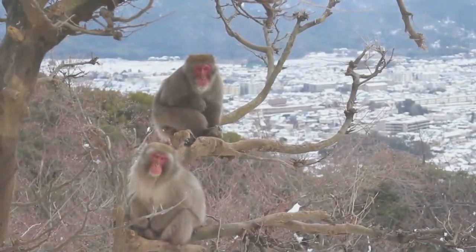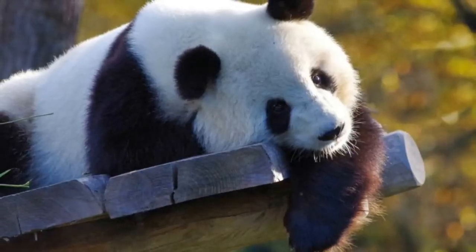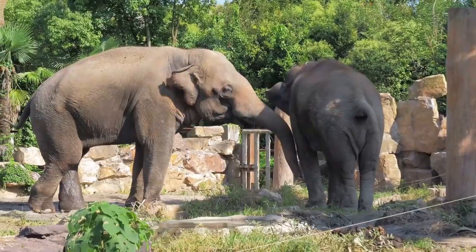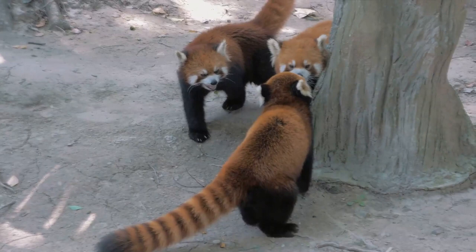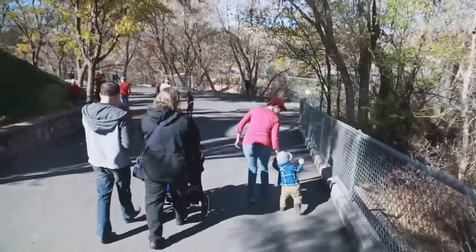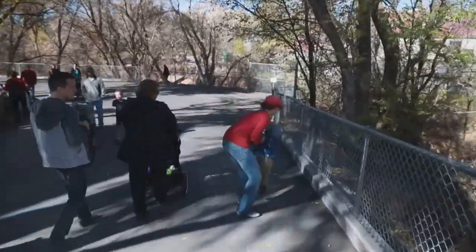Our number three budget-friendly activity in Yokohama is a visit to Nogeyama Zoo. This delightful destination offers free admission, making it a perfect choice for those watching their wallets. But don't let the price tag fool you — the zoo is home to an impressive variety of animals from around the globe. From the majestic lion to the playful monkey, there's a new friend waiting at every turn. Nogeyama Zoo proves that you can have a fantastic day out in Yokohama without spending a penny.